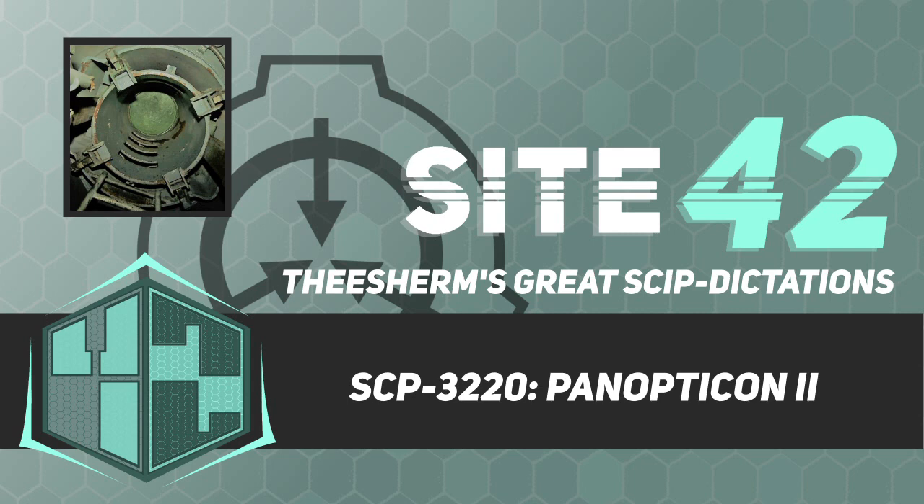SCP-3220 extends just over 1 kilometer into the ground and is 20 meters in diameter. The structure is designed in a manner similar to a panopticon. It possesses 200 floors, each of which is 5 meters tall and consists of a circular balcony, 3 meters wide, that runs the circumference of the room. A large tower in the center of the structure extends from the bottom floor to the height of the top floor.